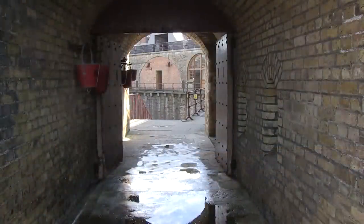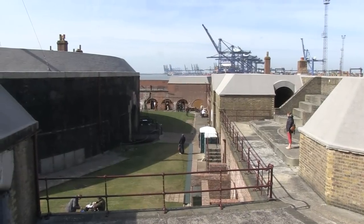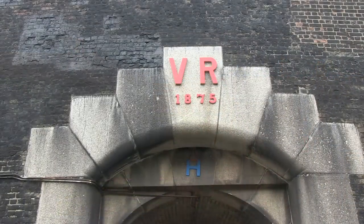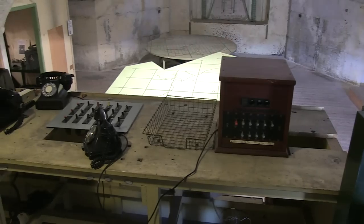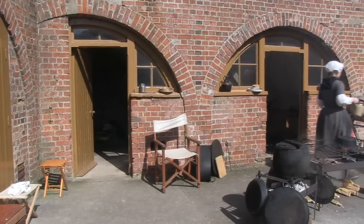The present Fort is Georgian and it replaced one constructed in Stuart times. At the Fort you can see the massive fortifications added later by the Victorians and some of the uses the Fort has been put to over the years. The Fort is only one of the many military activities at Langard.